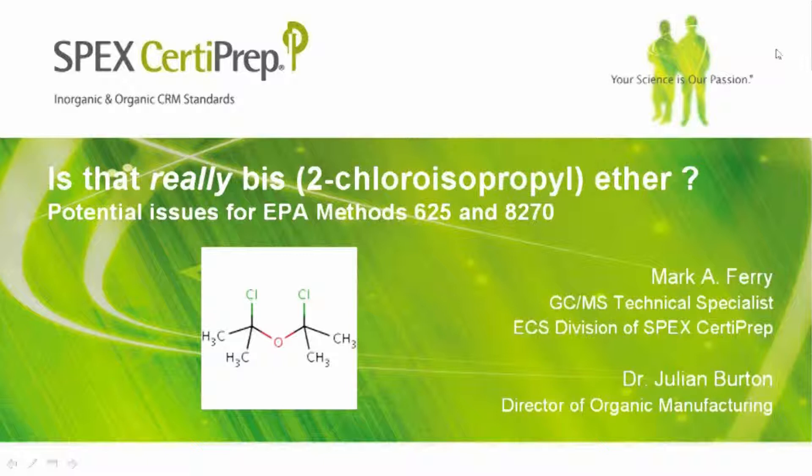Welcome to SpecSertaPrep's webinar: 'Is That Really BIS-2 Chloroisopropyl Ether? Potential Issues for EPA Methods 625 and 8270.' I'm Amy Williams, Marketing Manager for SpecSertaPrep, and I'll be moderating the presentation today. Before we begin, I'd like to get a few housekeeping tips out of the way.